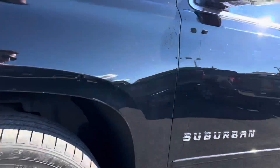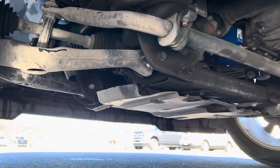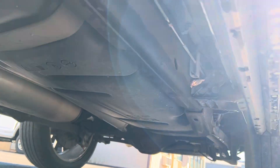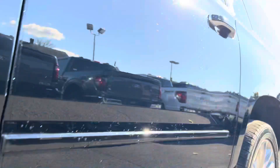Getting you a look at the undercarriage here — it looks nice and clean.